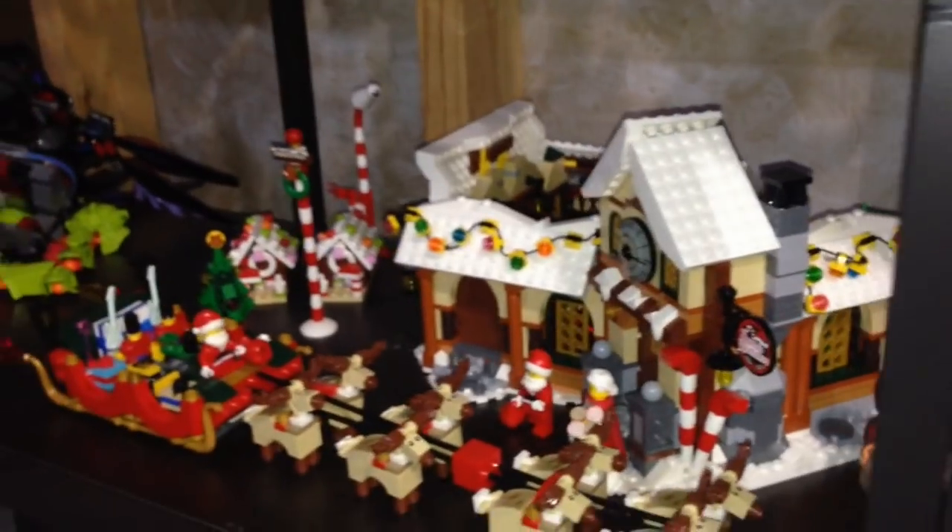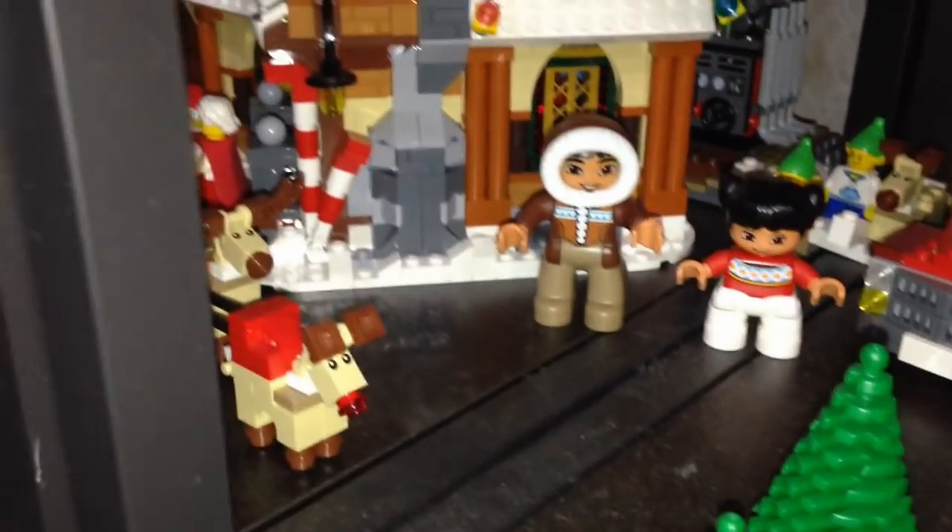This is my expanded Santa's Workshop — I took two Santa's Workshops and just made it bigger, plus a normal size sleigh now with all the reindeers, with Rudolph in the front.